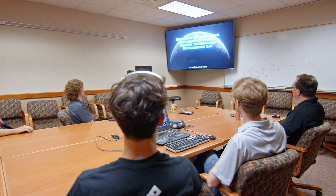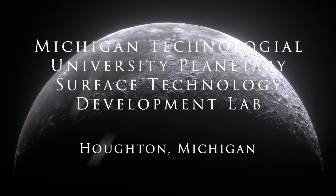So without further ado, here are the winners of the Watts on the Moon phase two level two challenge: Michigan Technological University Planetary Surface Technology Development Lab, Houghton, Michigan.